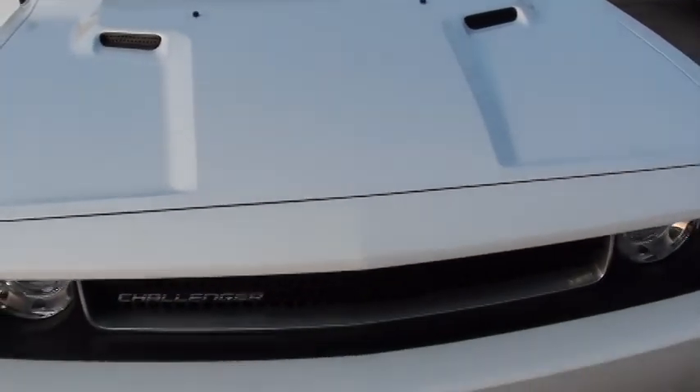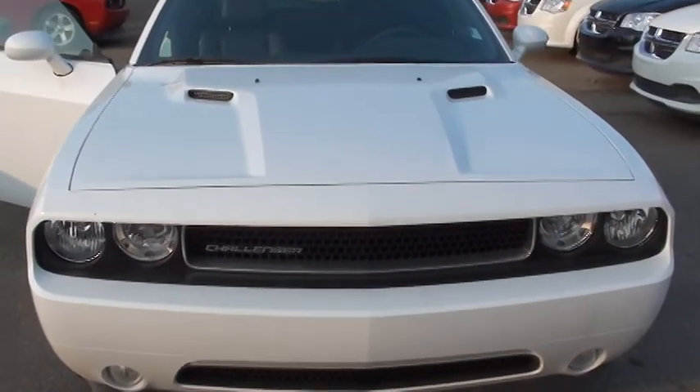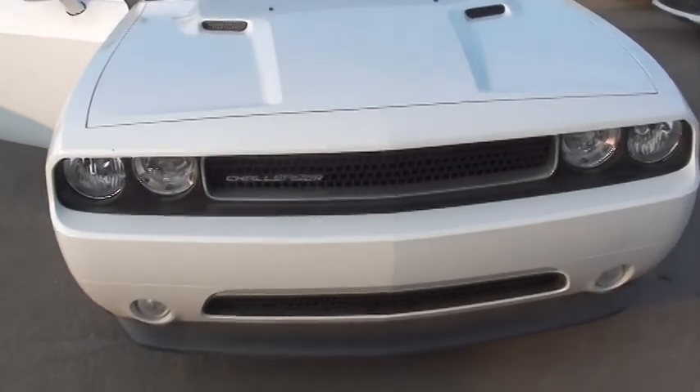Taking a look at the front here — obviously the hood and all the front end have that classic Challenger look. With the S60 Plus package, which this one has, it also comes with fog lights, which is a nice touch.